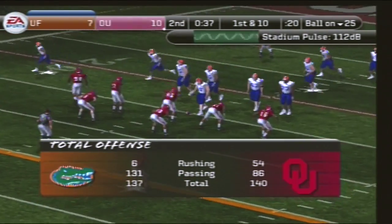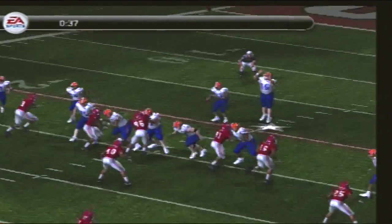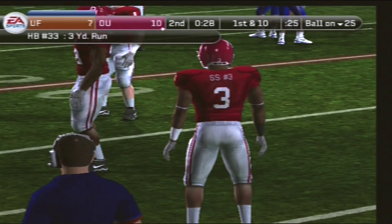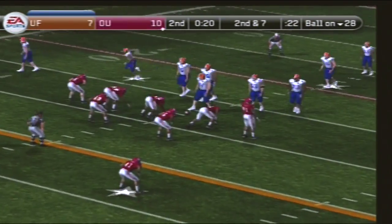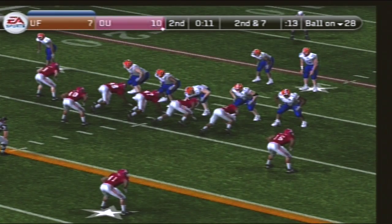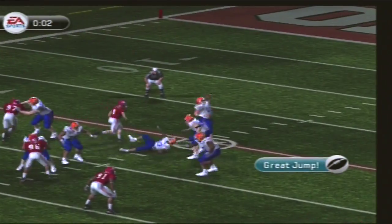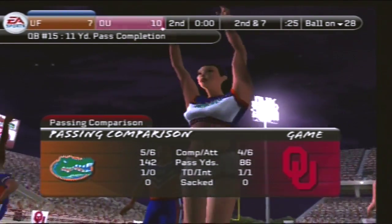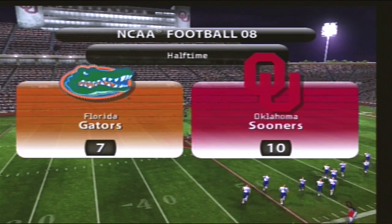It's first and 10, ball on the 25-yard line. The Gators come out showing three wide, and the snap goes to the back. Little shake and bake move, they make the stop at the 28-yard line — a couple maybe three yards on that run. Second and seven, ball on their own 28. The Gators come out with a shotgun. He'll dump it short, got his receiver with nobody around him. Tackle made at the 39. We've still got a half of football remaining — our score at halftime is Oklahoma 10, Florida 7.